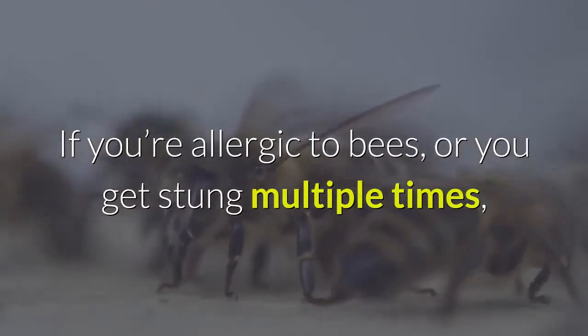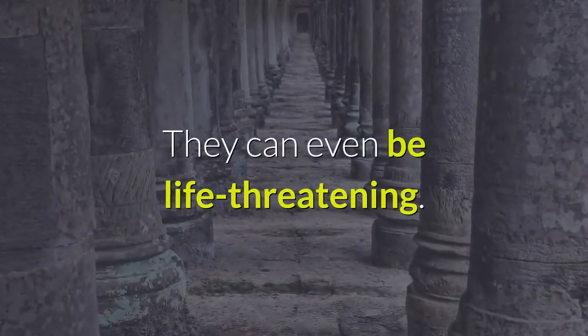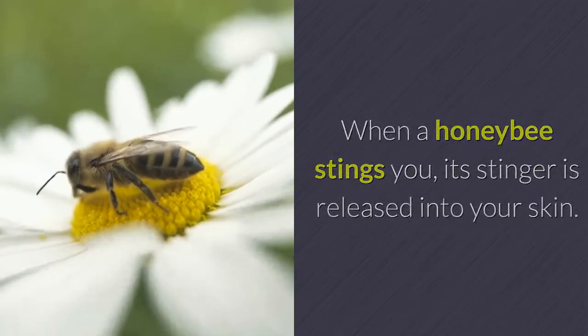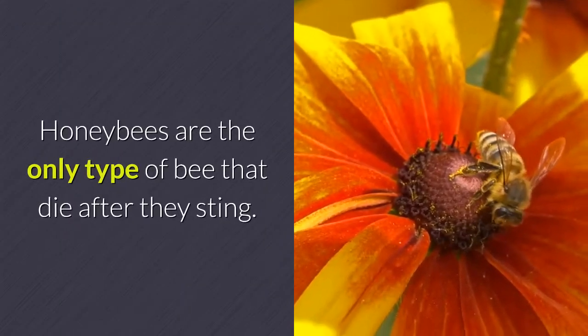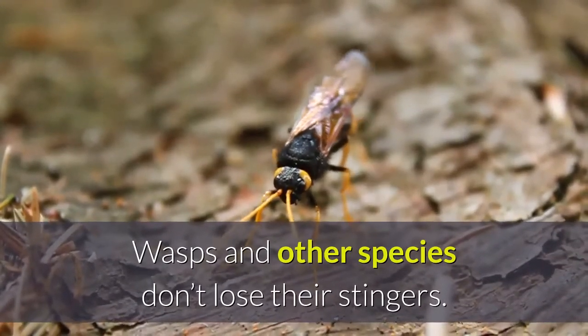If you're allergic to bees or you get stung multiple times, bee stings can be more problematic — they can even be life-threatening. When a honeybee stings you, its stinger is released into your skin, which ultimately kills the honeybee. Honeybees are the only type of bee that die after they sting; wasps and other species don't lose their stingers.